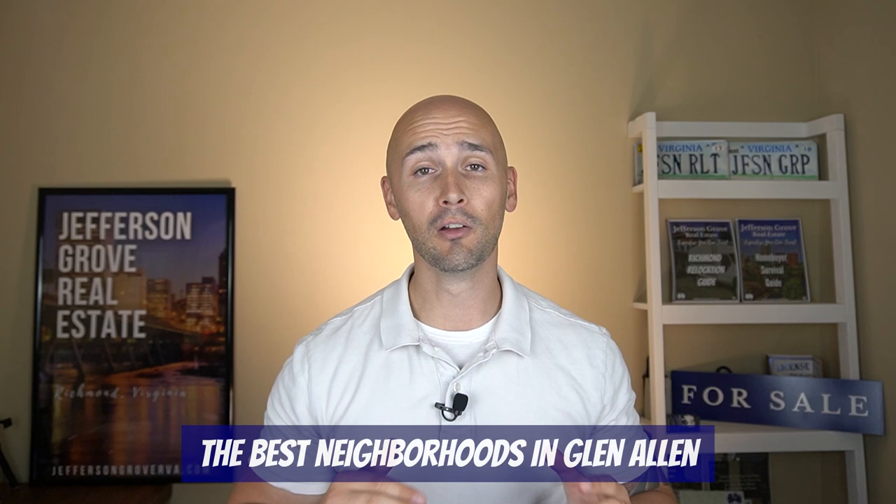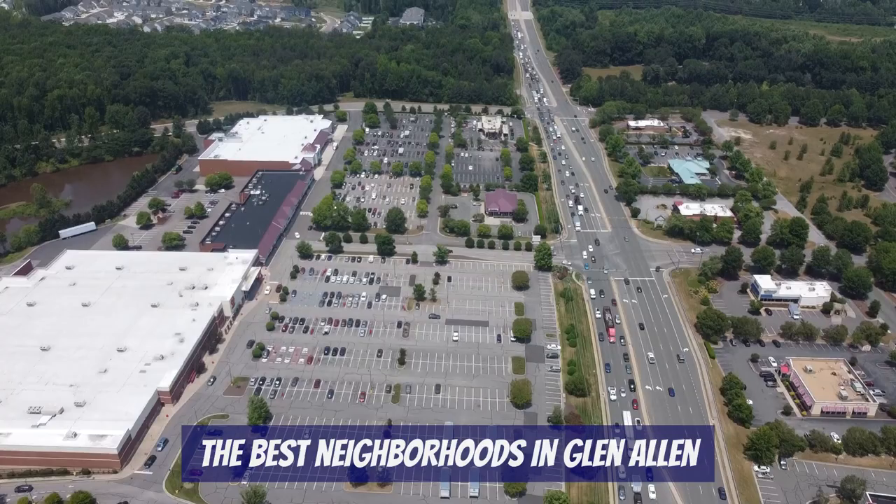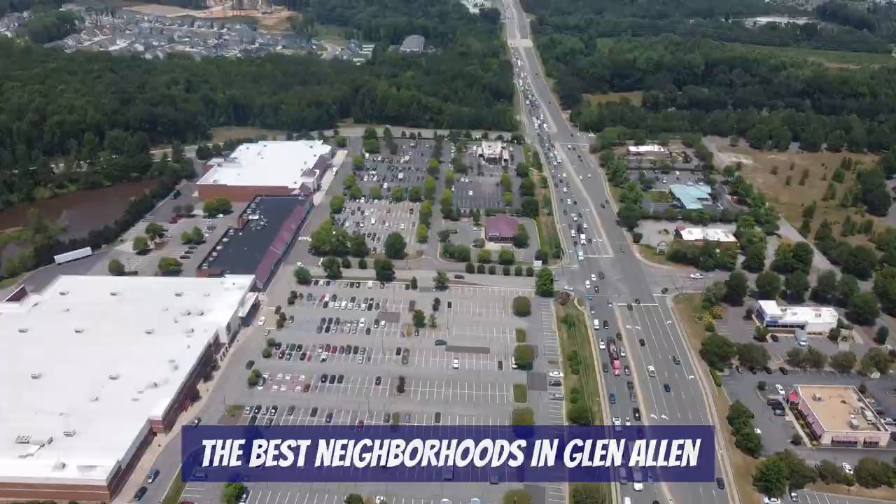Hey everybody, welcome to our channel Living in Richmond Virginia, where we show you exactly what it's like to live, work, eat, and play right here in RVA. This video is all about the Glen Allen area in Richmond. We start by showing you all the nearby amenities and then dive into the best neighborhoods of Glen Allen.